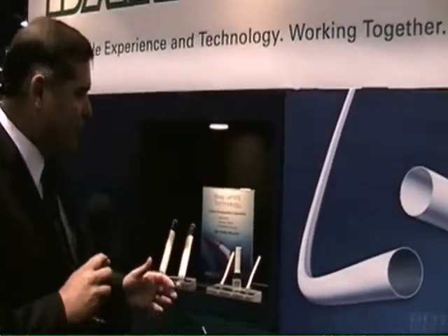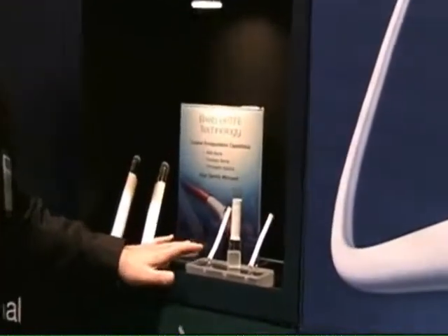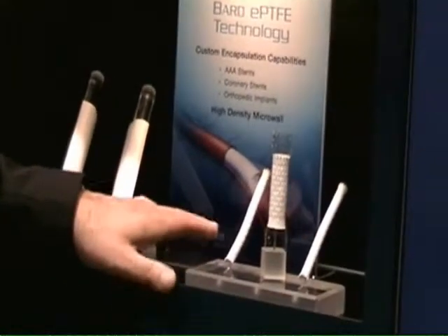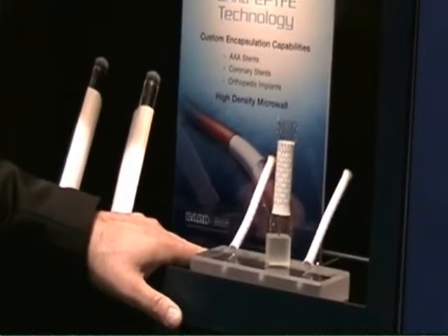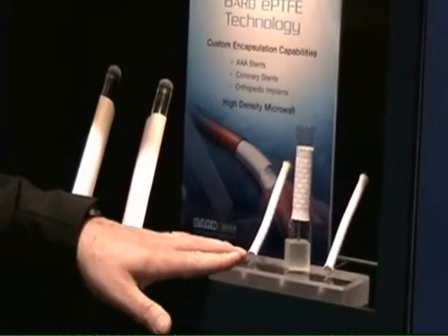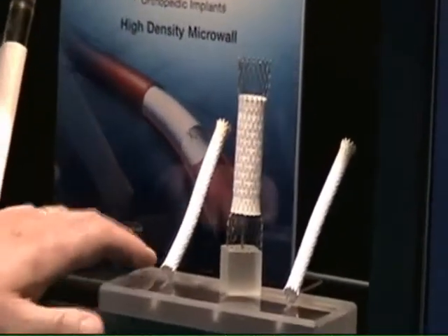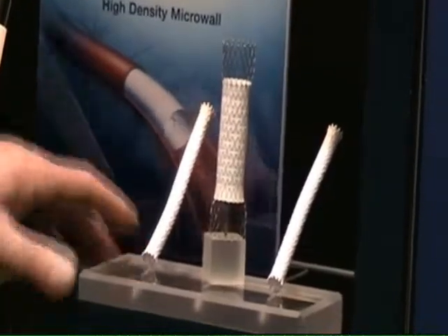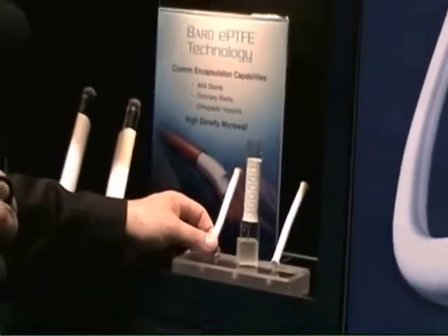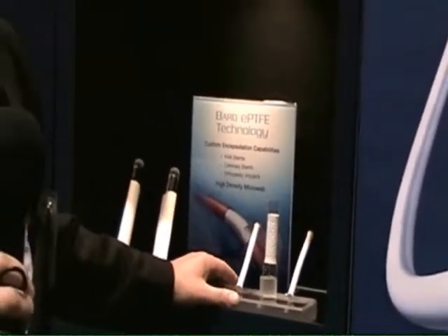Let me talk a little bit about our ePTFE technology. It comes in a number of varieties — it can be made into sheet stock or into rolls. This is the same ePTFE made from the same raw materials that Bard uses for its own products. We offer sheets, we offer tubes, and interestingly, we've begun to offer ePTFE encapsulation. ePTFE encapsulation is a way of integrating ePTFE around a nitinol structure. You find it used in some of Bard's currently commercialized products, such as Flair and Fluency. We are now able to offer this to the market for AAA applications, for prosthetic stents, and for esophageal stents.